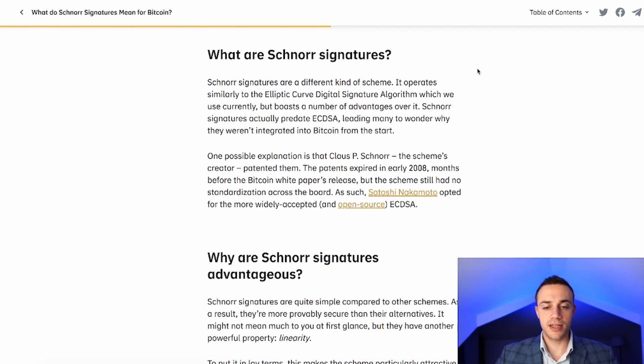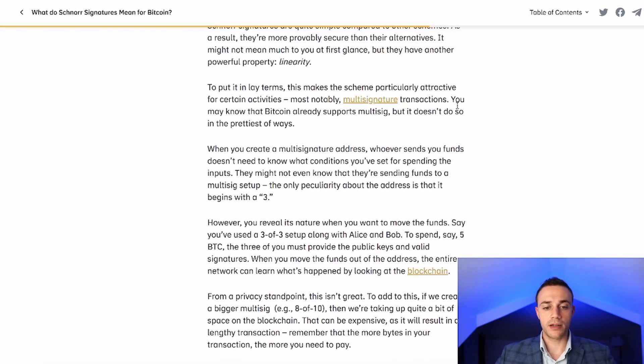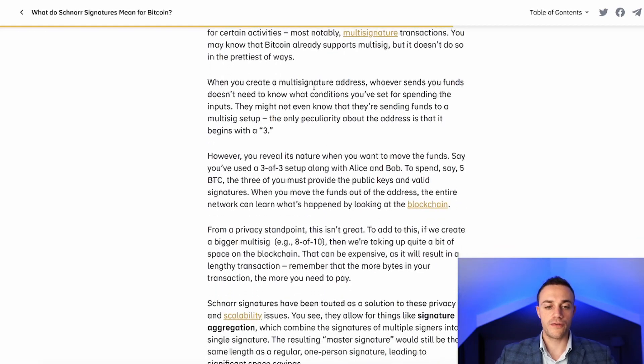Schnorr signatures use a different scheme than what Satoshi originally chose. Satoshi used ECDSA — the Elliptic Curve Digital Signature Algorithm — because Klaus P. Schnorr had a patent on Schnorr signatures at the time. Schnorr signatures have a number of advantages over ECDSA for multi-sig transactions. With ECDSA, multi-sig details are transparent on the blockchain — you can see them in the transaction. But with Schnorr signatures, that information is hidden.